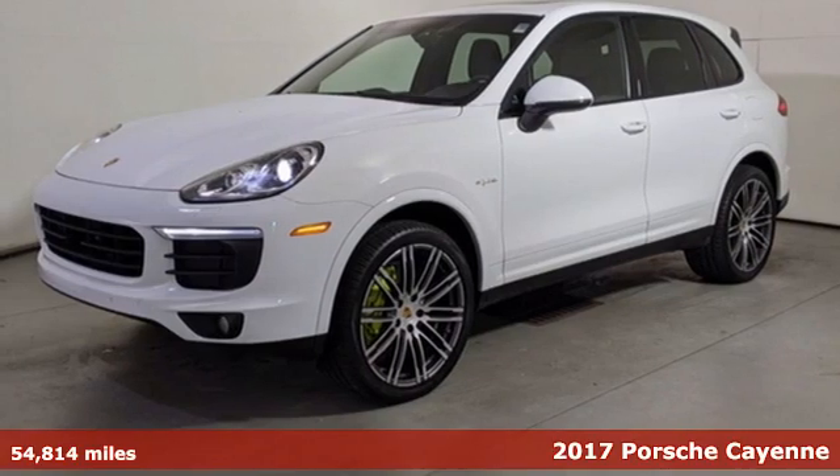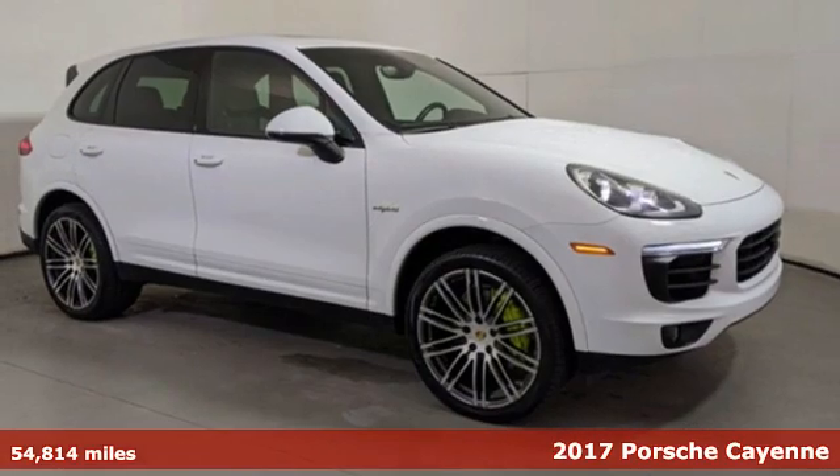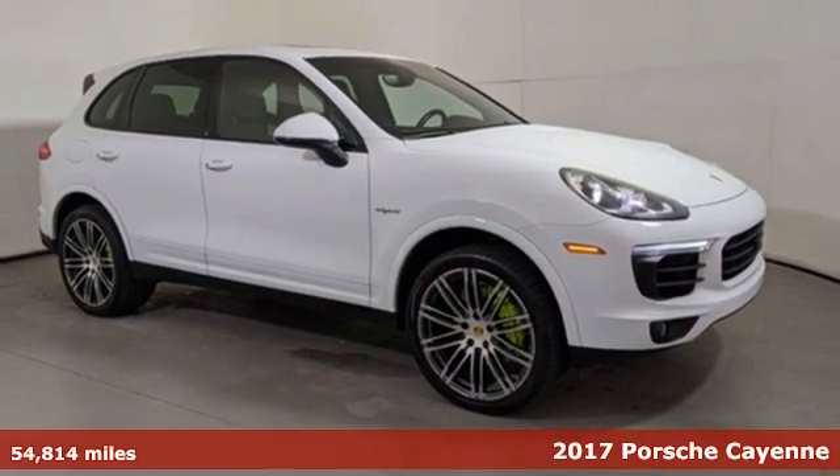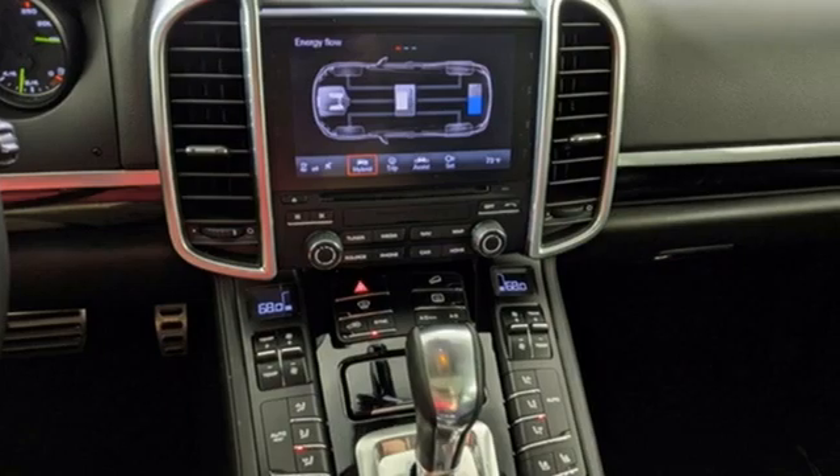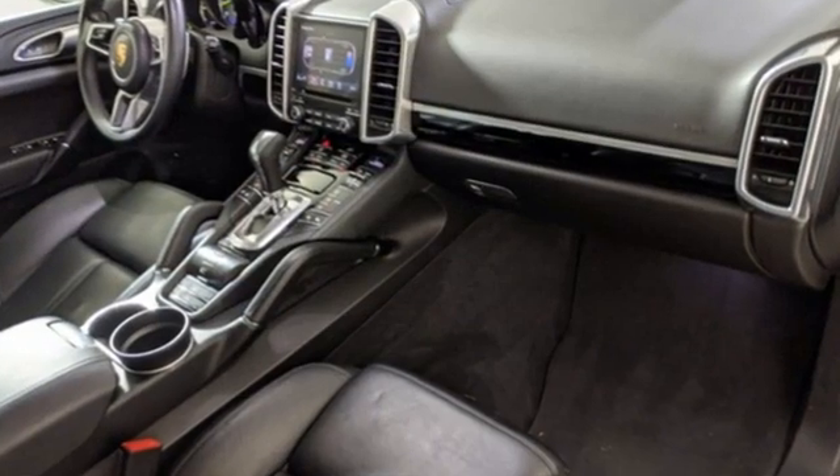Here's a 2017 Porsche Cayenne. What happens when you spice up capability? This Cayenne is built to handle your logistical needs as well as your fervor for fun. And it comes with all the amenities you need.